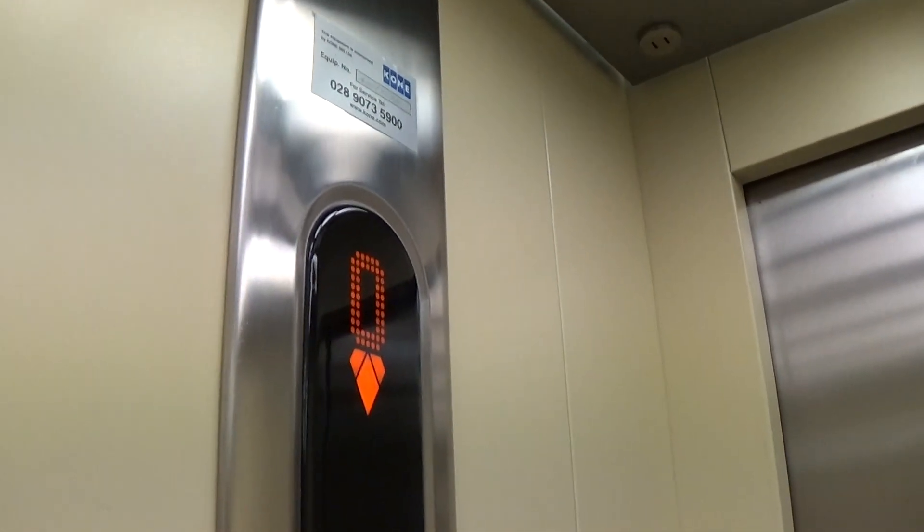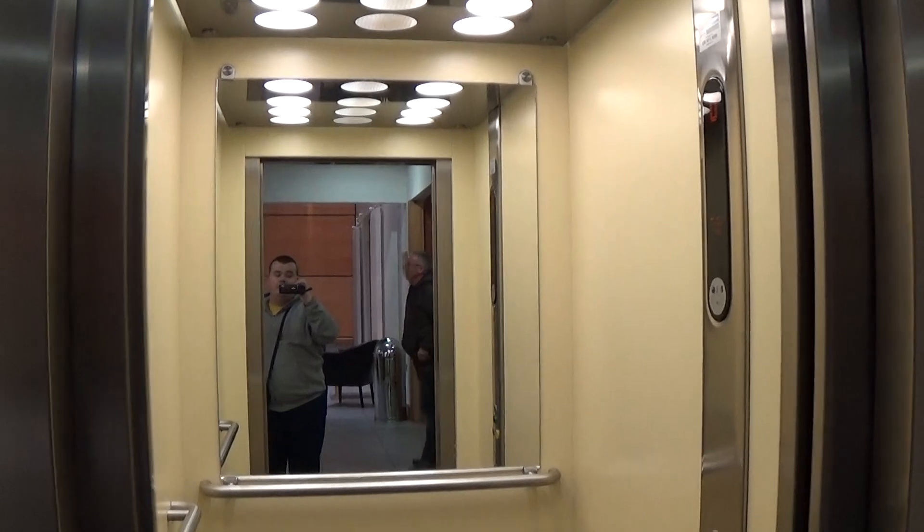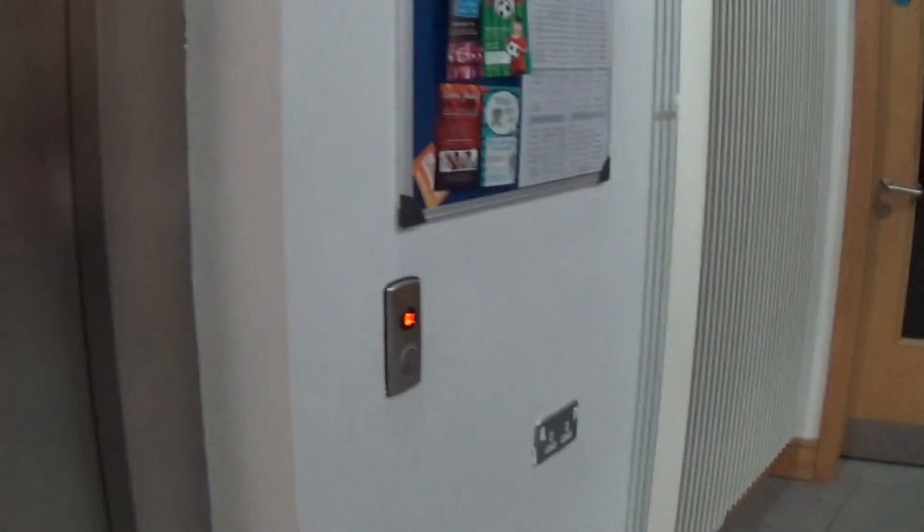Here we are back down at 0. Now we can exit the elevator. There it goes. And that's it.